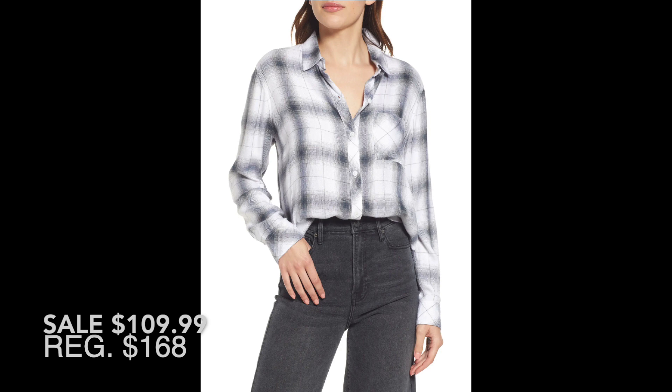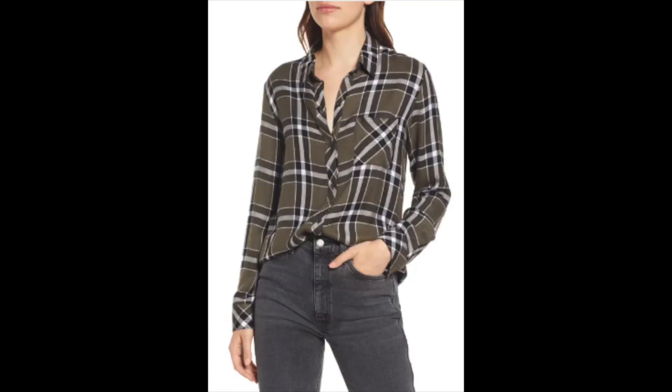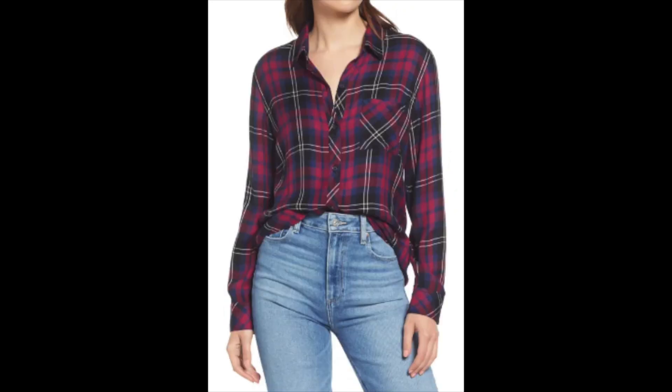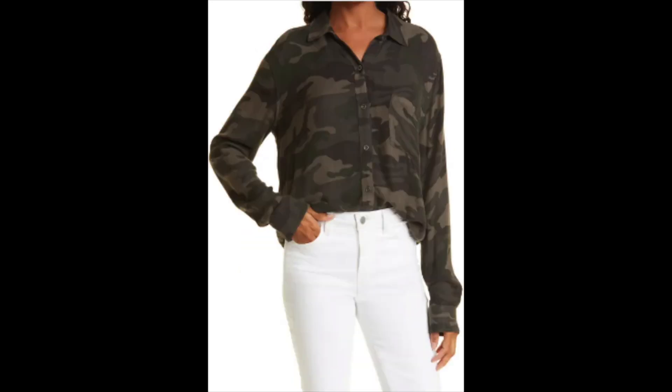This is the Hunter plaid button-up shirt, also from Rails. These shirts are so soft — they are 100% rayon, which sounds like a man-made fabric but it's not; it's a natural fiber actually made from wood fiber. They just have the softest hand to them, and as you can see they come in a wide variety of plaids and one camo.